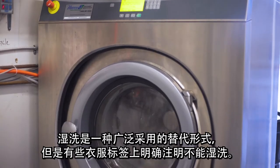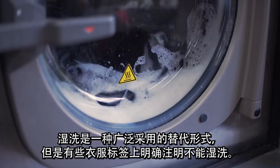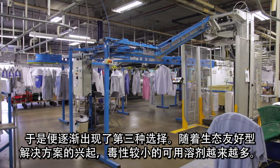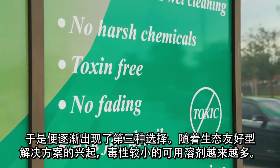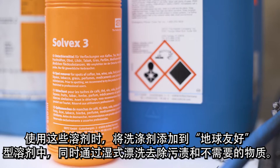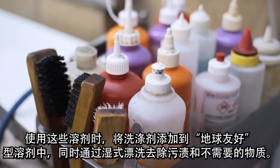Wet cleaning is a popular substitute but does not always meet the guidelines on some garment labels. Increasingly, there is a third option. With the interest in eco-friendly solutions growing, less toxic solvents are becoming available. Detergents are then applied to these earth-friendly solvents, and wet rinsing is used to remove stains and unwanted substances.